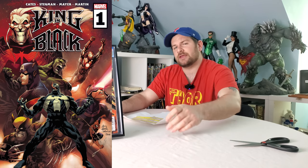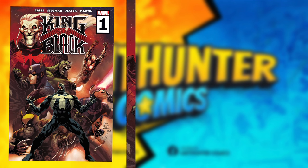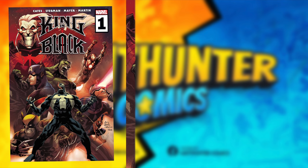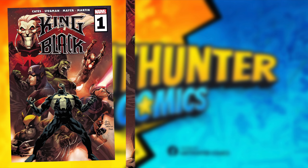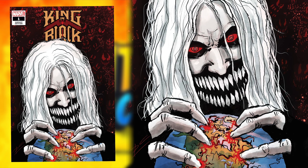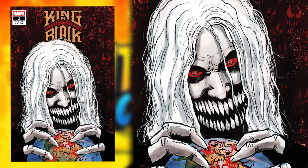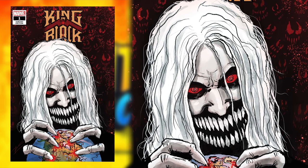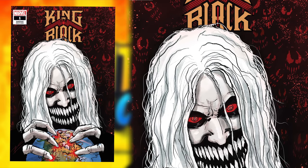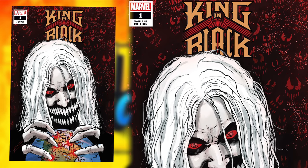Up next, we have King in Black number one, main cover A versus the 1-in-500 variant. Cover A is a dope, memorable comic book cover — it's got all the characters appearing in the book, it's got Null, it's got Venom, it's got everybody, and it looks like it's going to be a big event book. Switch on over to the 1-in-500 variant, which you'd imagine has a serious price tag. It's a little underwhelming — it has a sketch-like quality. This is Donny Cates himself doing the cover, which is pretty cool, but it's just a bit too scribbly, a bit unfinished, lacking in the polish you'd really want on a big event book.